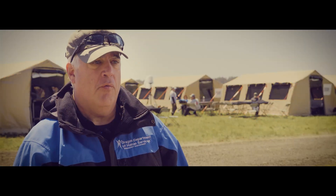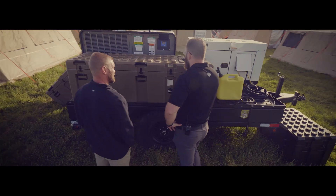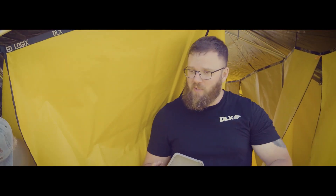Deployed Logix customer service is overwhelming — 100% responsive. They work on an emergency management timeline and help us understand how we can solve these big problems. It really is world-class.